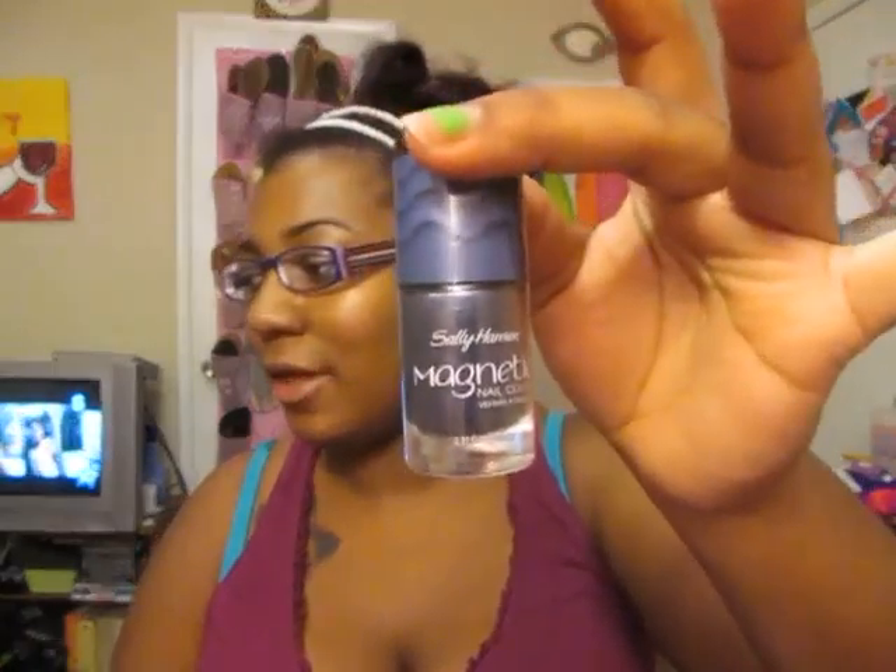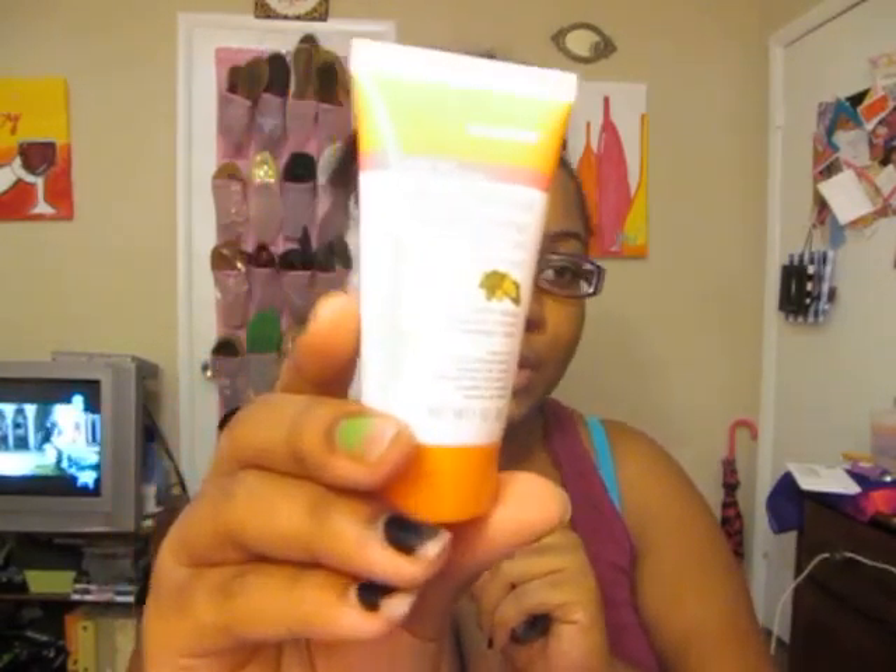First thing in my box was this Sally Hansen Magnetic Nail Color in the color Ionic Indigo. Next thing is the Sally Hansen Manicure Nails and Cuticle Hand Cream — 24 Hour Moisture with Shea Butter. It softens hands, moves cuticles and conditions fingernails. It looks like this.